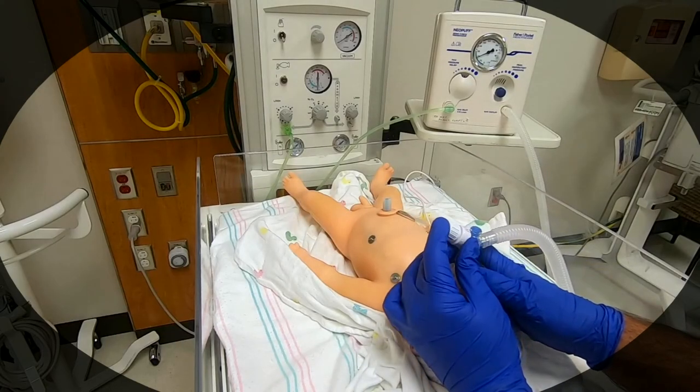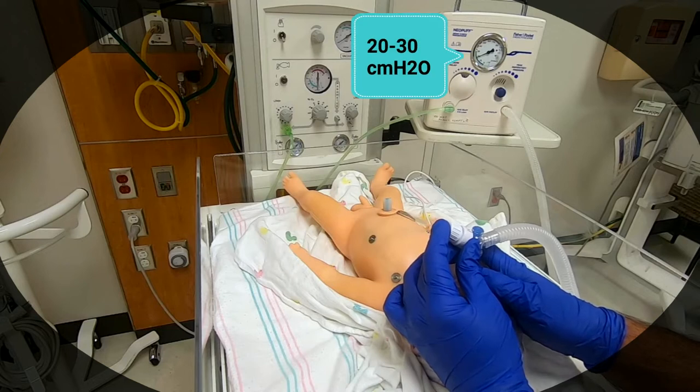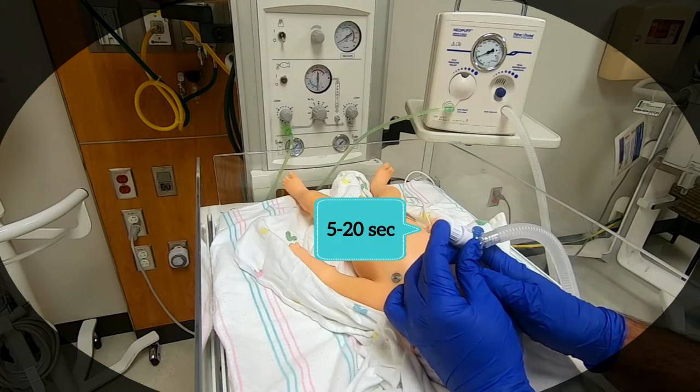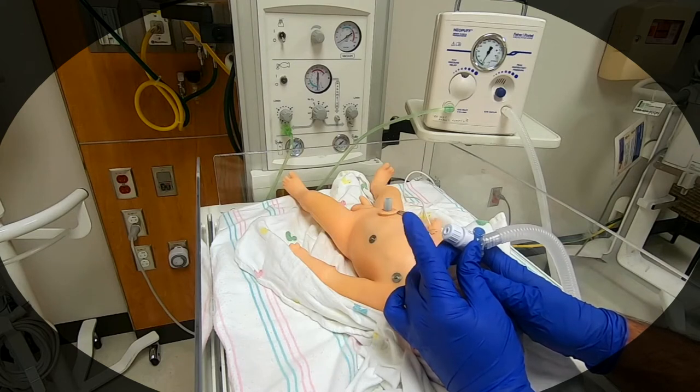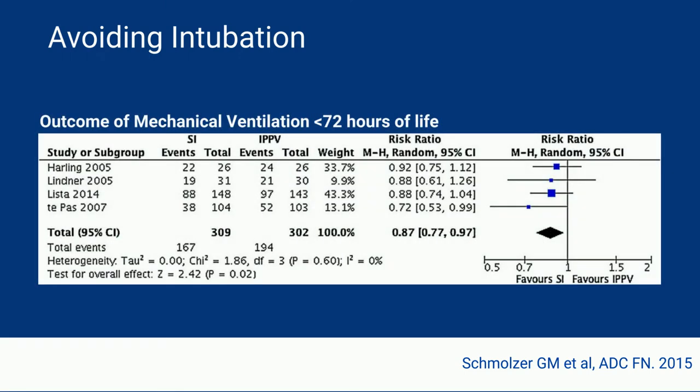This video demonstrates a sustained lung inflation. In previous trials, a pressure of 20 to 30 centimeters of water was held for anywhere between 5 and 20 seconds on the initial breath on a baby that needed PPV. Previous meta-analyses had shown that perhaps sustained lung inflation could decrease the need for mechanical ventilation in the first 72 hours of life.